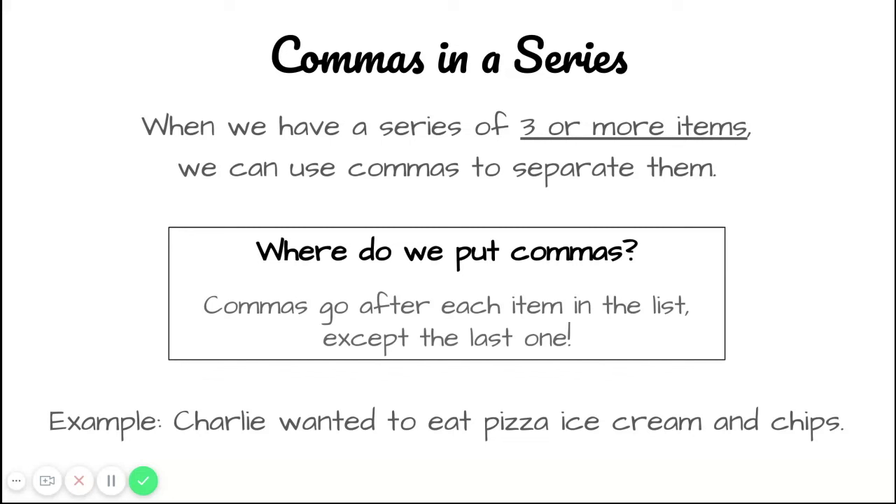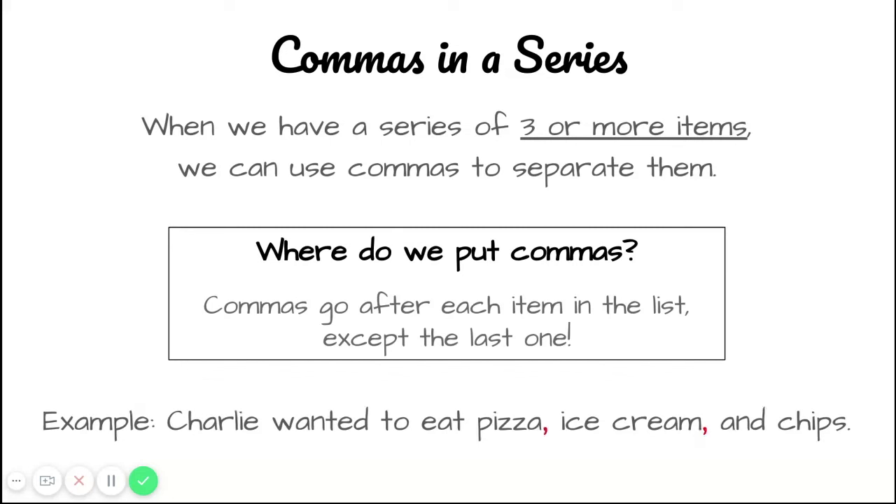Here's what that might look like. I've added a comma after pizza and ice cream. But since chips is at the end of the sentence, I just put a period to end it.